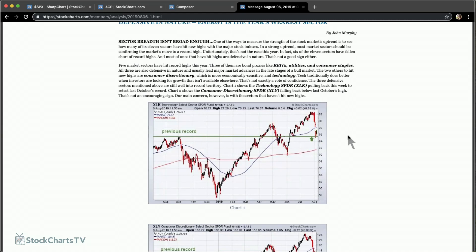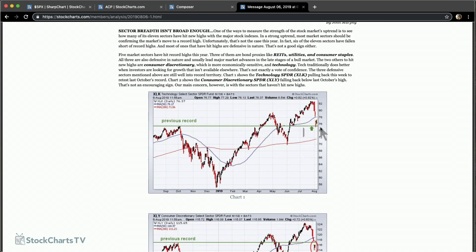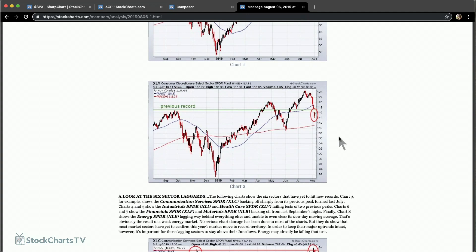The two other sectors that have hit new highs are technology (XLK) — you can see it clearly hitting a new high, with a recent pullback testing the January highs, bouncing off that previous peak as support — and consumer discretionary, another economically sensitive group that has also hit a new high. It's good for the market when technology and discretionary stocks are in the lead. We slipped under the green support line but are back above it today, which is very good news.